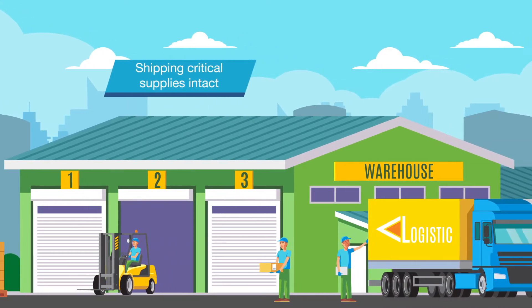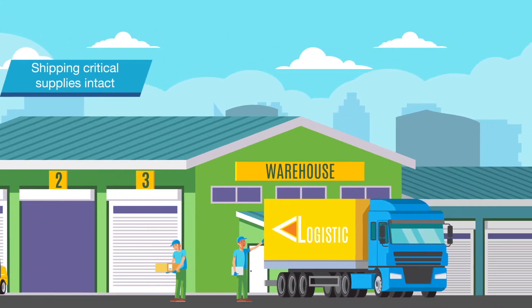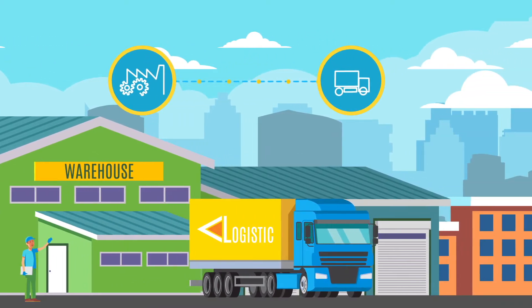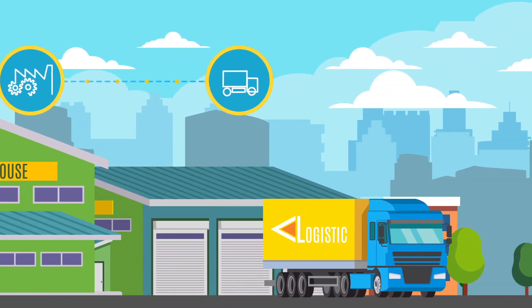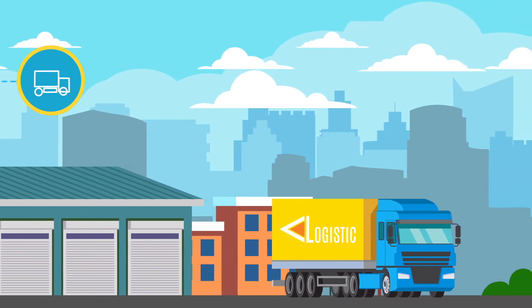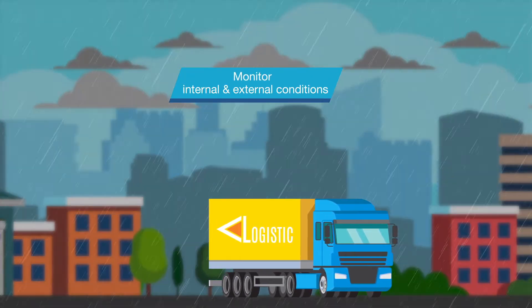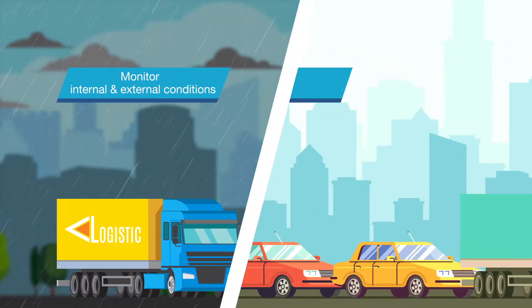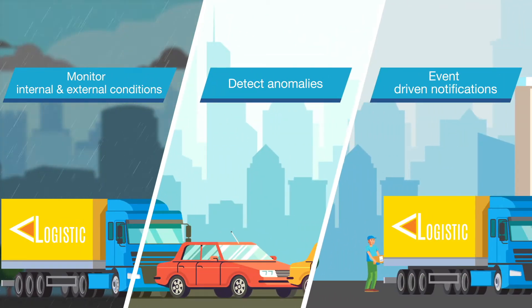Shipping critical supplies intact even under rigid environmental parameters is a game-changer for the transportation and logistics industry. Logistics companies need to be equipped with the ability to monitor the cargo's internal and external conditions in real time, detect anomalies, and generate event-driven notifications.